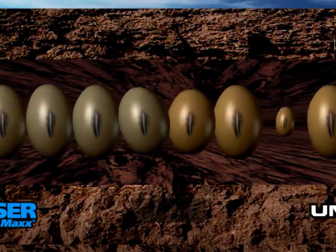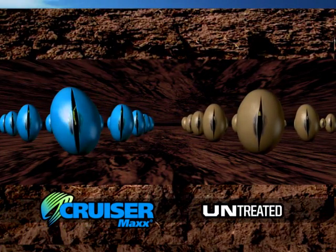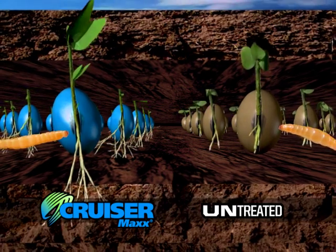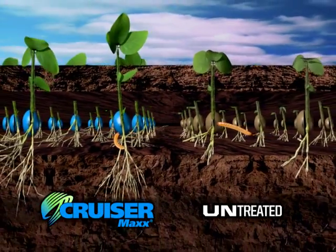First, every CruiserMax formulation is dual purpose, so it protects your crops from damage caused by seed and soil borne diseases, as well as soil borne and early season foliar insects.